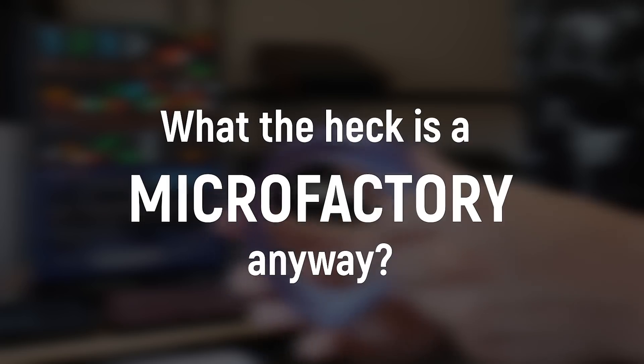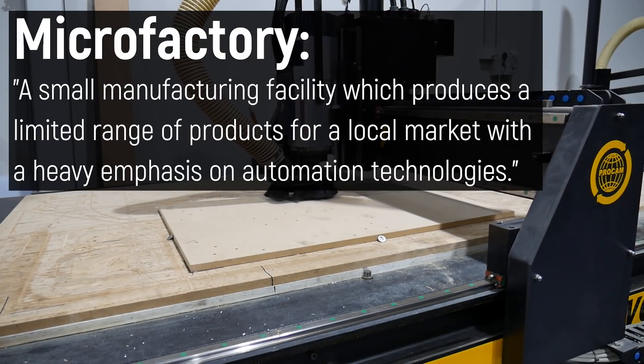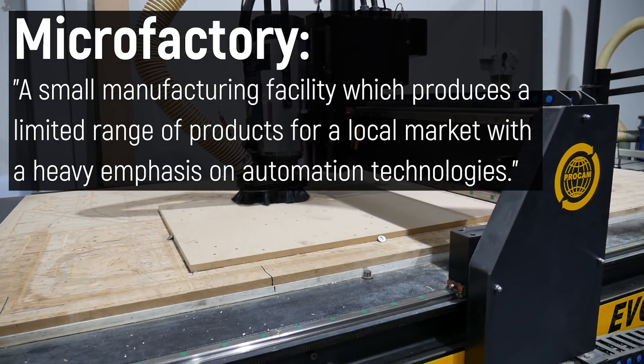But what the heck is a microfactory anyway? Well, there are several slightly different definitions, but I'll be going with my definition for this series. A microfactory is a small manufacturing facility which produces a limited range of products for a local market.